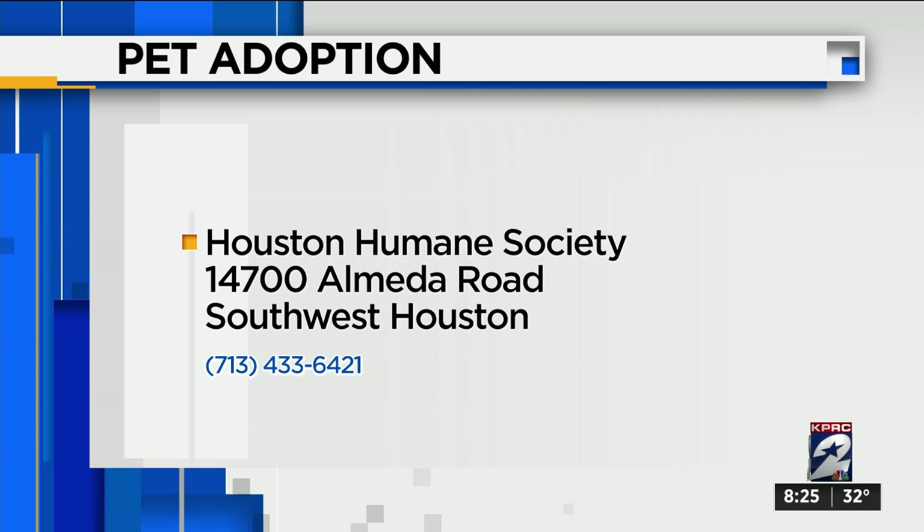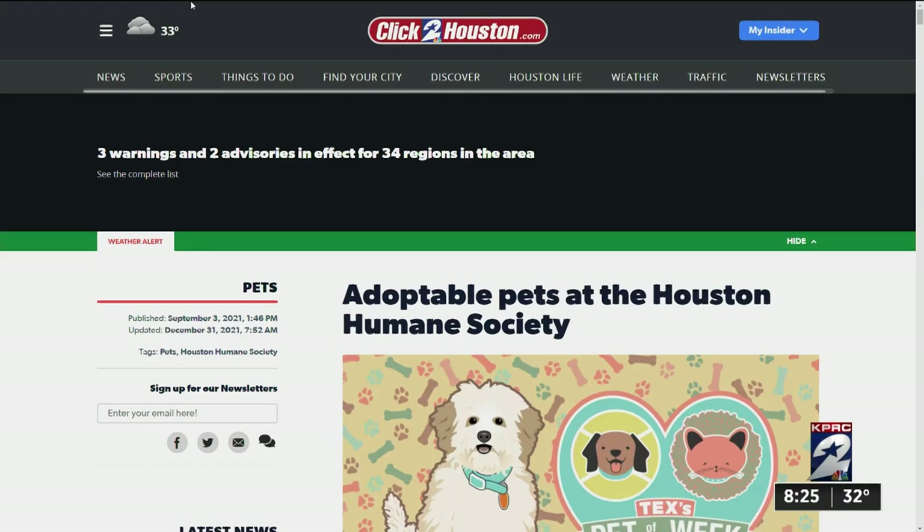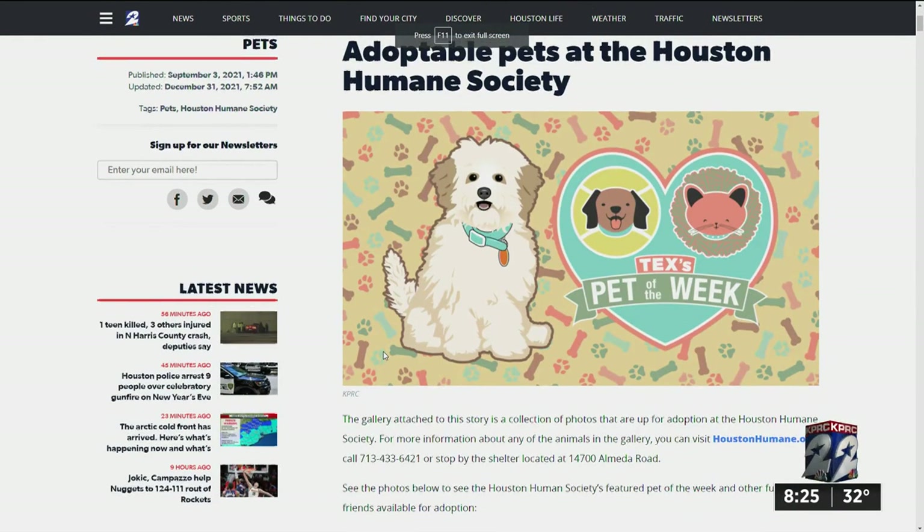The Houston Humane Society is open today from 11 to 5:30 — a good way to start your new year. Located at 14700 Almeida Road in Southwest Houston. You can also see animals in need of a family by checking out our Adopt a Pet section on ClickToHouston.com. Just look under Pets on the drop-down menu on the home page.